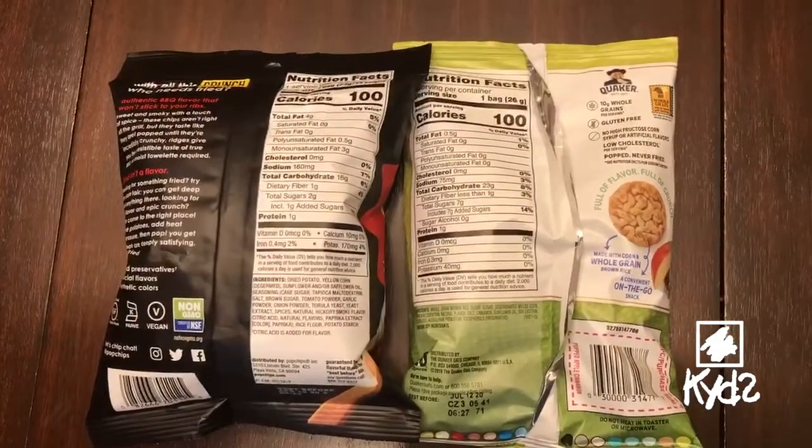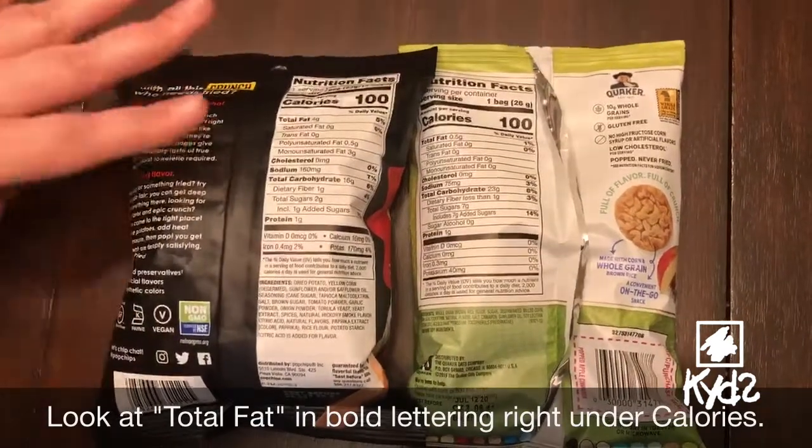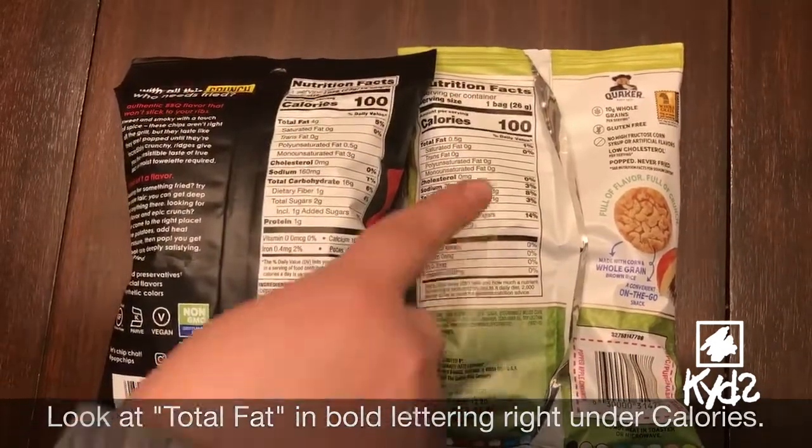First, something you can do to compare is looking at total fat. For example, here on this bag on the left there's four grams of fat, and on this one there's barely even one gram.